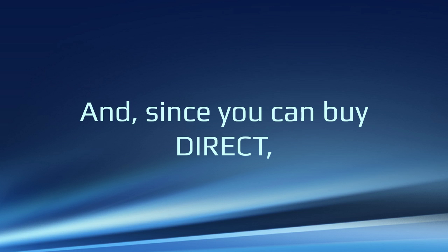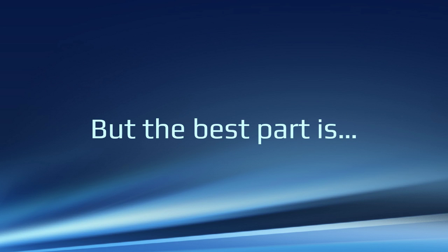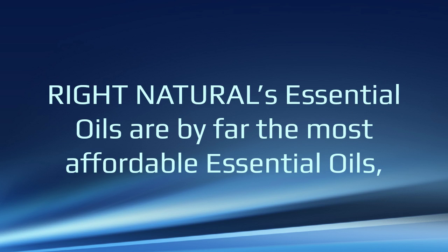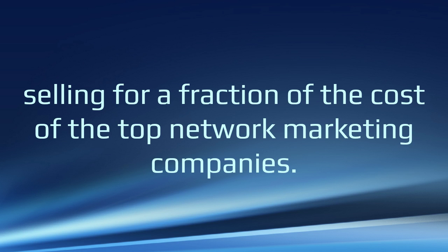And since you buy direct, you do not need to be part of an MLM or network marketing group to get all the essential oils that you've been looking for. And the best part is, Right Natural's essential oils are by far the most affordable essential oils, selling for a fraction of the cost of the top network marketing companies.